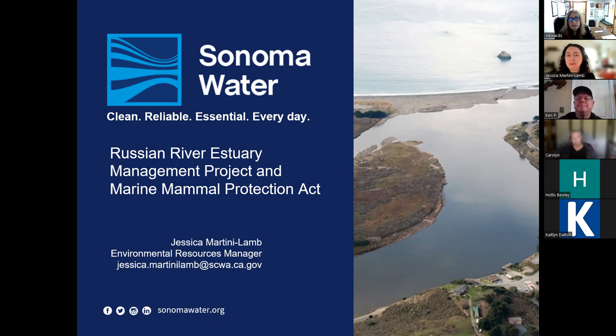I'm going to give two short presentations. The first is some background about what the Russian River Estuary Management Project is, and then a little bit about the Marine Mammal Protection Act. Then I'll do a second presentation about the pinniped monitoring plan.